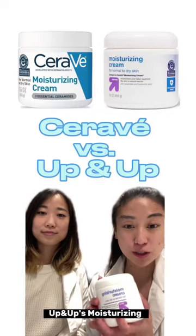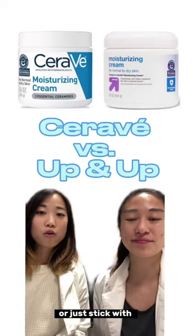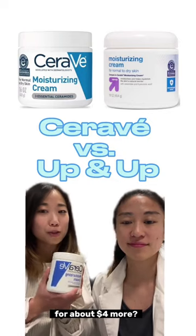Should you buy Target's Up & Up Moisturizing Cream for $12.99, or just stick with classic CeraVe for about $4 more?